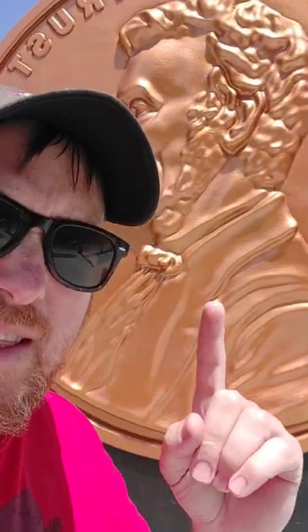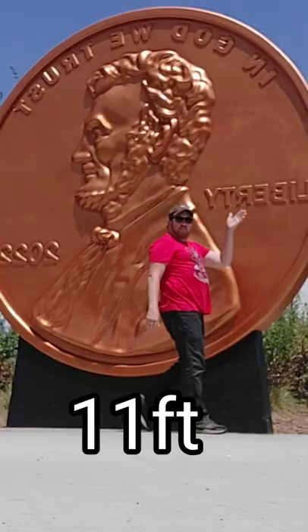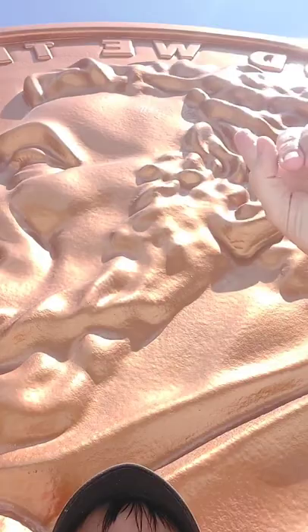We're going to be talking about this penny and how much this penny costs in pennies. First of all, let's go over how tall this thing is — and how tall this thing is, is 11 feet tall. It's a little hard to see on camera how tall this is, but it is 11 feet tall.